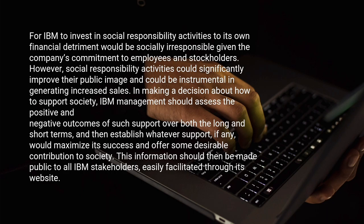IBM management should assess the positive and negative outcomes of such support over both the long and short terms, and then establish whatever support, if any, would maximize its success and offer some desirable contribution to society. This information should then be made public to all IBM stakeholders, easily facilitated through its website.